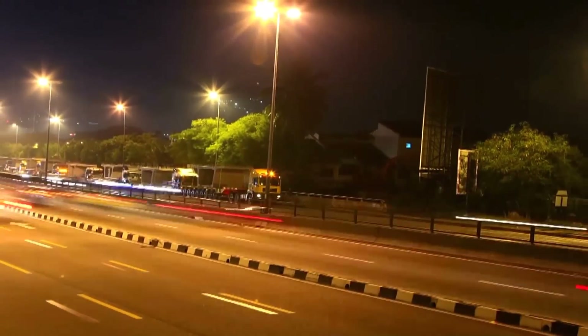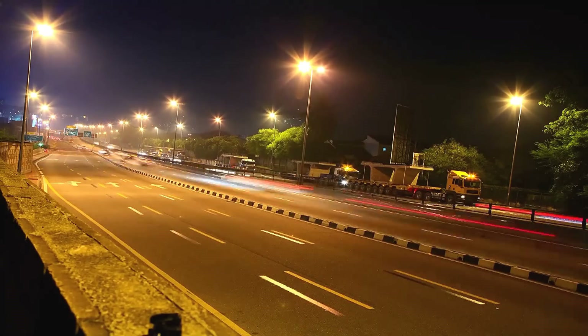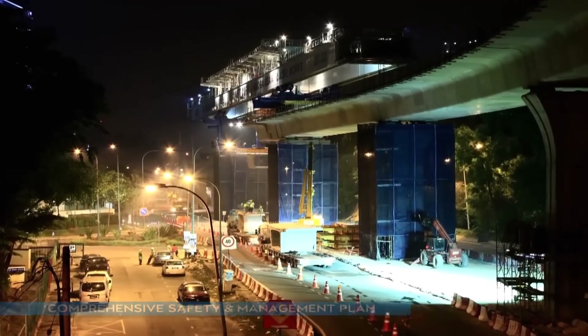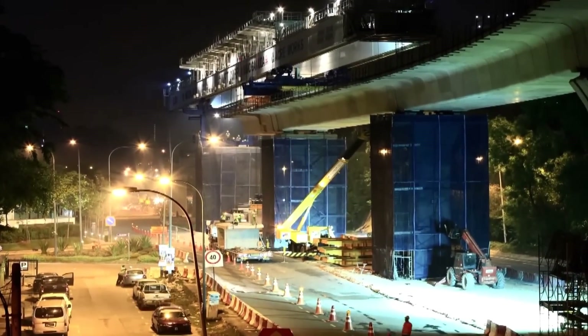Trailers carrying heavy segmental box girders (SBGs) are only mobilised at night. Public safety and traffic management are paramount in MRT construction. High-risk activities such as the launching of segmental box girders are done at night to minimise traffic impact to motorists.